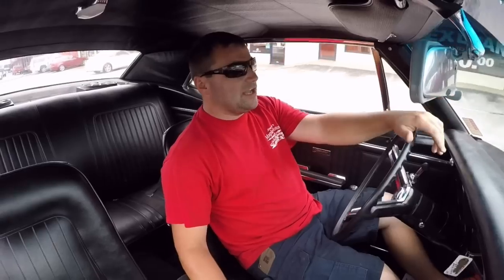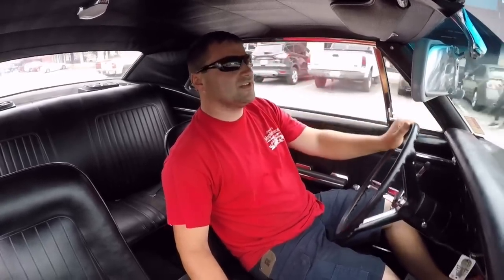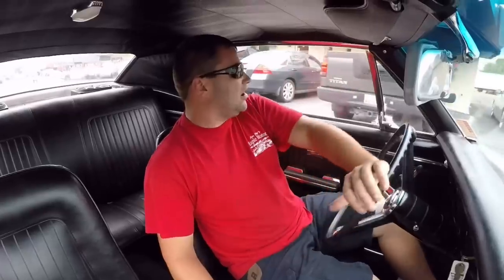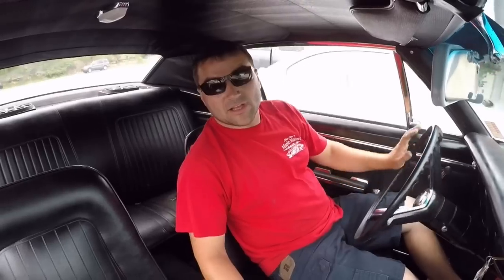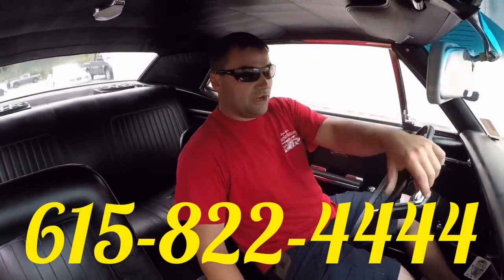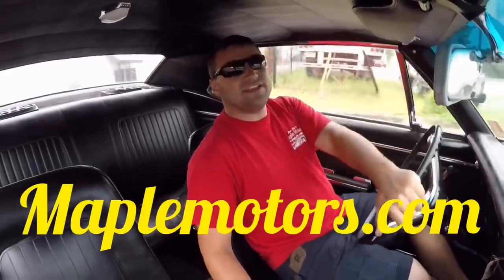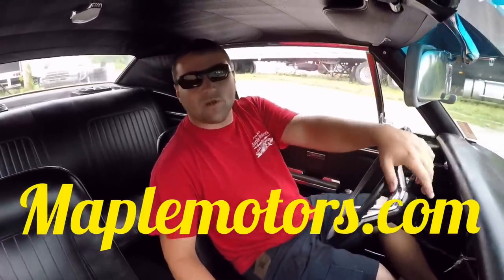If you like my videos, please subscribe — I post these every day. It's all muscle cars, classic American cars. If you have any questions, you can email us or give us a call. Our email is maplemotors@aol.com, our number is 615-822-4444. You can also check our website, maplemotors.com — it's got 100 detailed pictures of every car we've got. I hope to hear from you, and I appreciate you watching.